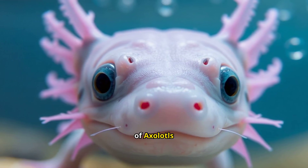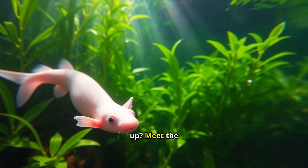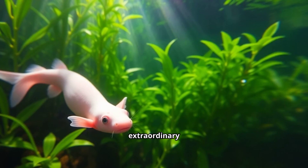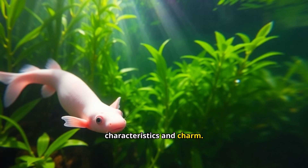Eternal youth: the secret life of axolotls. Ever wondered about a creature that never grows up? Meet the axolotl — this extraordinary amphibian, often called the Mexican walking fish, captivates with its unique characteristics and charm.